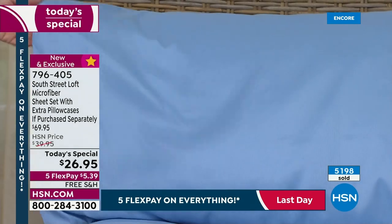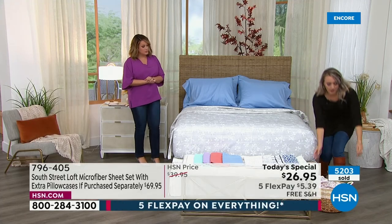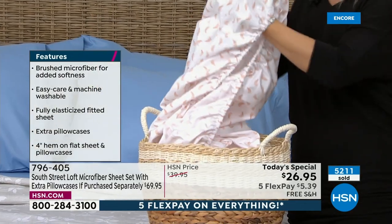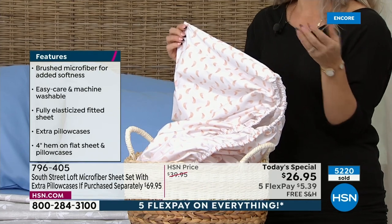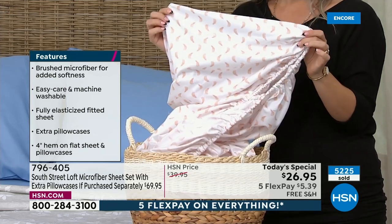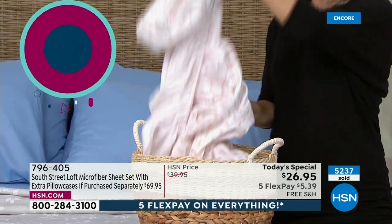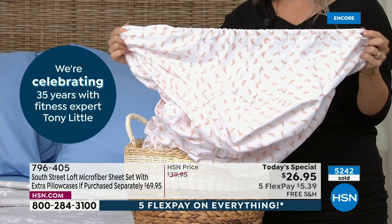Speaking of details, let me show you the pockets. We have a wonderful deep pocket — very handy. You have plenty of accommodation for different mattress heights, or maybe you have a mattress topper. This will accommodate 15 inches with wiggle room up to about 17, and lots of elastic goes all the way around the perimeter of the fitted sheet, which is handy because a lot of us have adjustable bases now and the header and footer move up and down and you don't want these popping off.